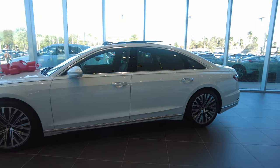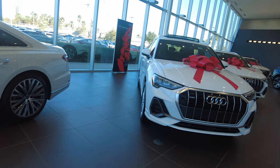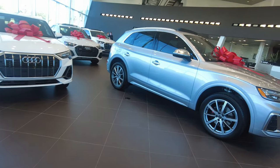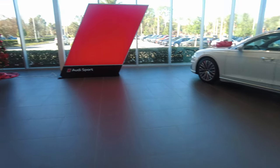Because we are in the Christmas season, there are a lot of red bows. So if you're looking to give a loved one an Audi, there is a bunch of already-wrapped gifts for you.